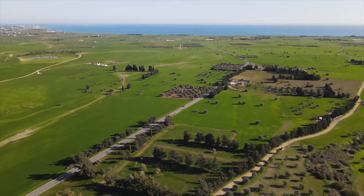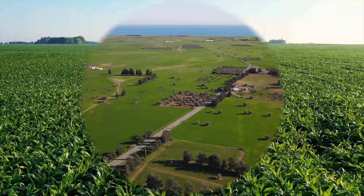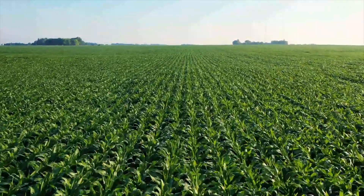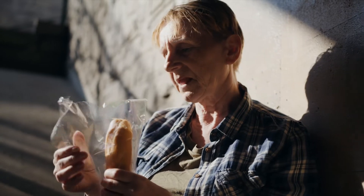We've dedicated billions of dollars to the best agricultural technologies. We produce tons of food every year, more than enough to sustain the human population, and yet millions of people are starving. This doesn't make sense.